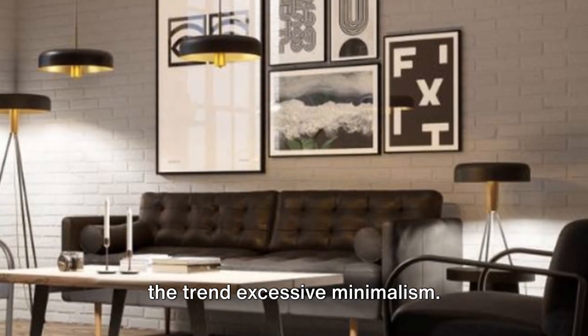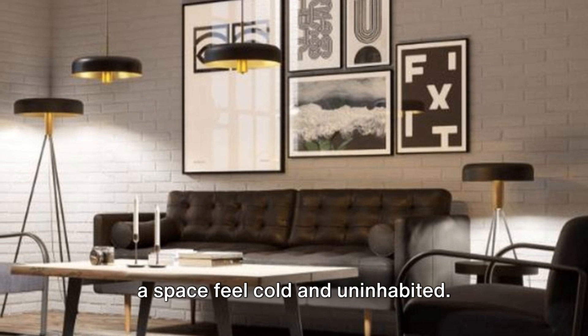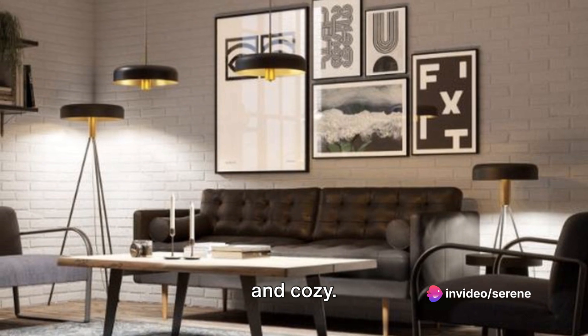Next, we have the trend of excessive minimalism. Clean and orderly, sure, but it can make a space feel cold and uninhabited. Why not add a touch of clutter? A little bit of mess can make a space feel lived in and cozy.